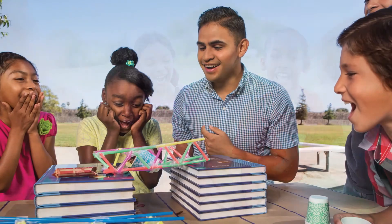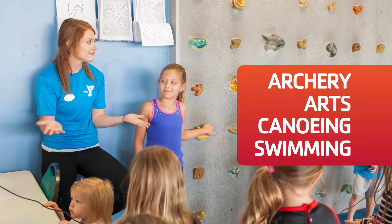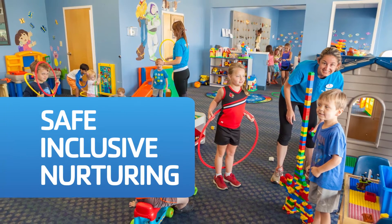One week or the whole summer, indoors and out, on their own or in a group, archery to arts, canoeing to cannonballs — your kids will have an amazing experience this summer, all in a safe, inclusive and nurturing environment.